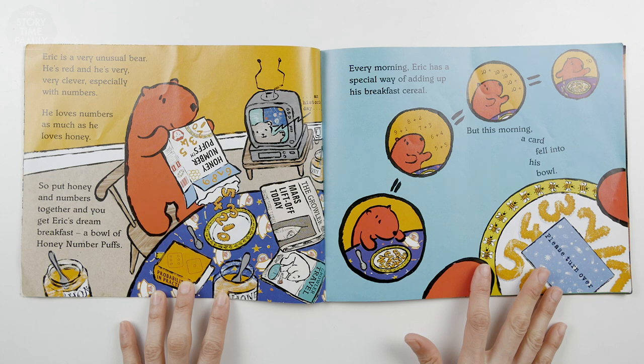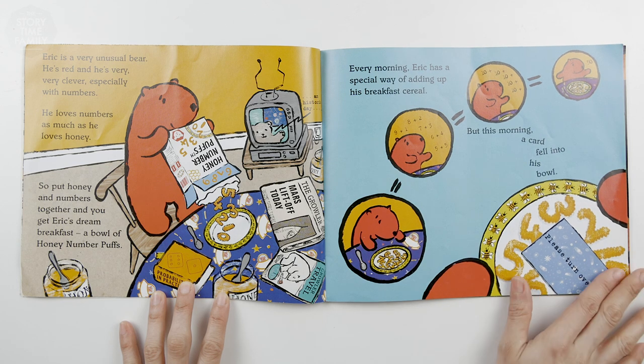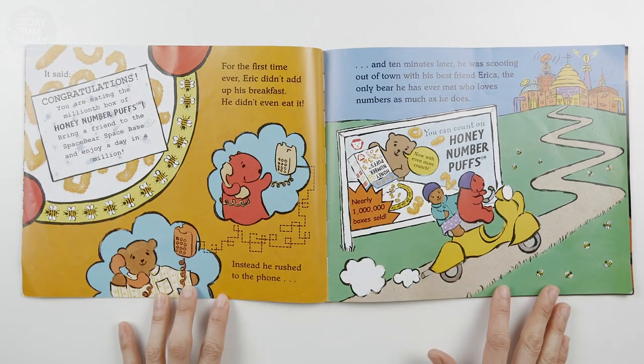Every morning, Eric has a special way of adding up his breakfast cereal. But this morning, a card fell into his bowl. It said, please turn over. It said, congratulations, you are eating the millionth box of honey number puffs. Bring a friend to the space base and enjoy a day in a million.